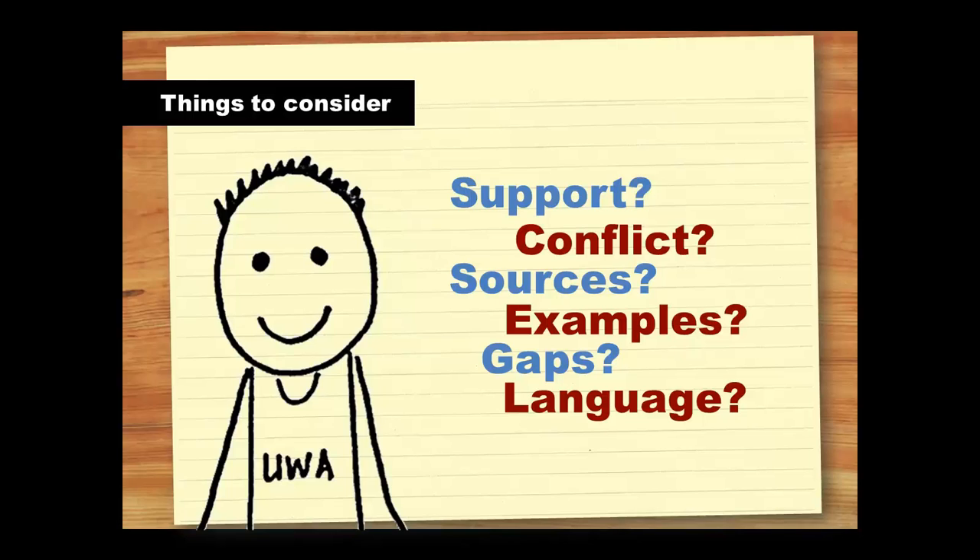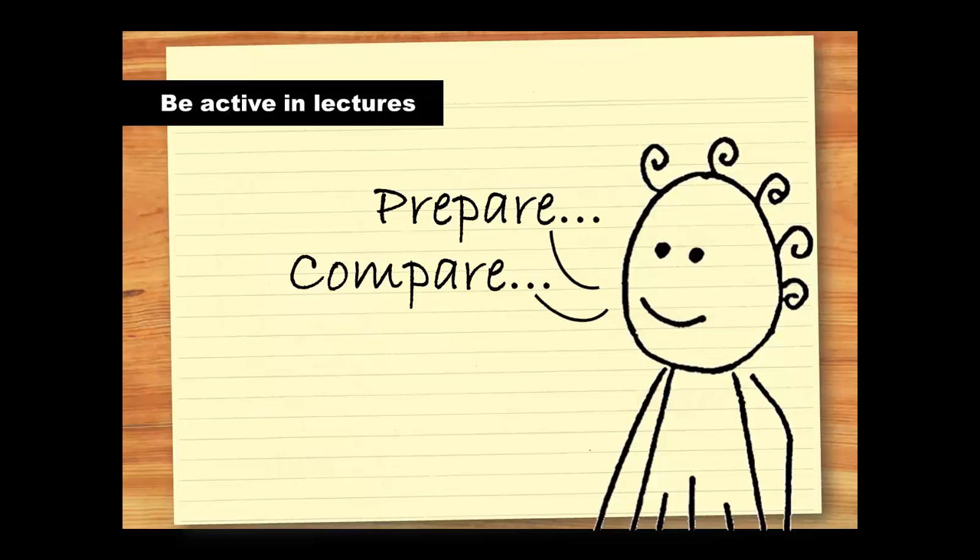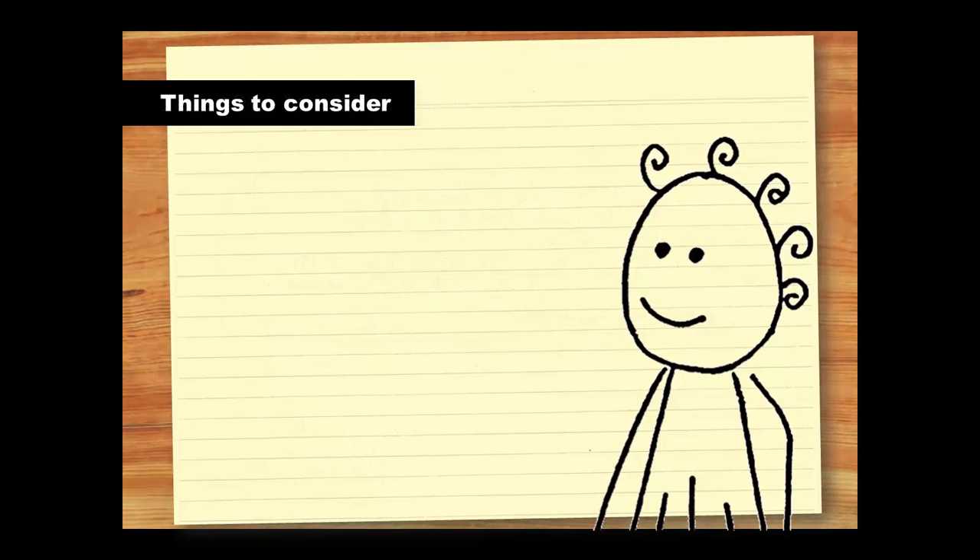What kind of language does the author use to persuade you that their view is correct? By thinking about these things, you'll develop a better understanding of the topic and will be able to link it to other information in your unit and from other units. In order to be active in lectures, you need to prepare and compare. Do the readings and try to summarise the key points as a list, mind map or a brief paragraph.